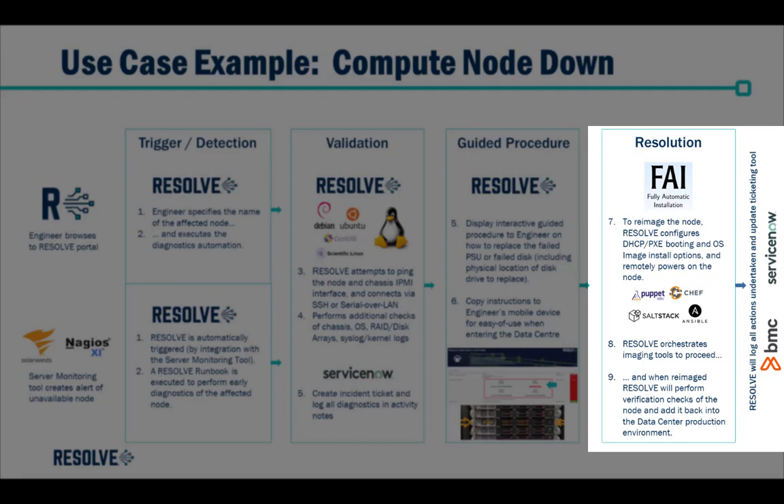Resolve integrates with DHCP, FAI, and Pixie booting processes to configure the install options and remotely powers on the node ready for imaging. Resolve can also orchestrate other tools such as Puppet and Chef to continue the imaging process.